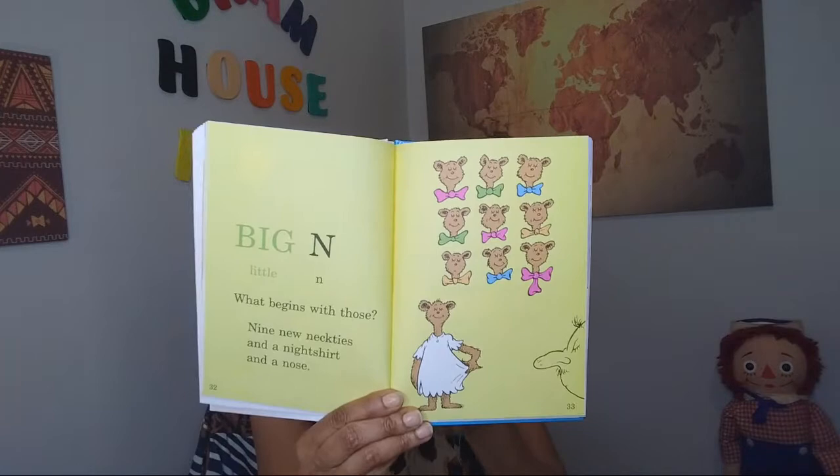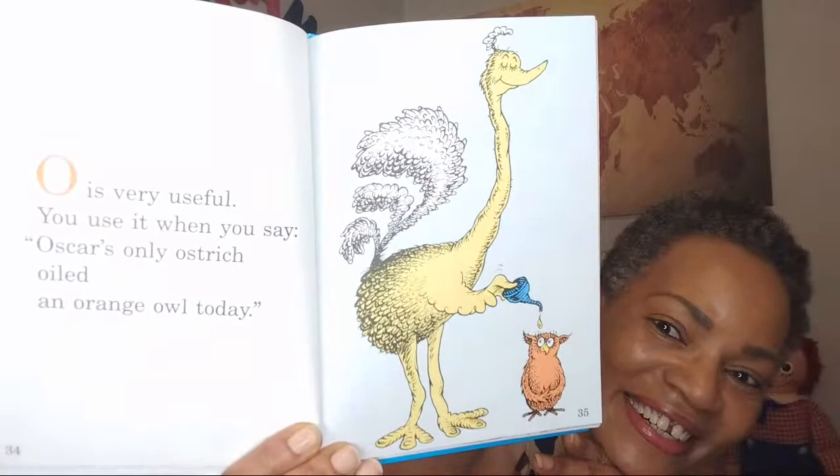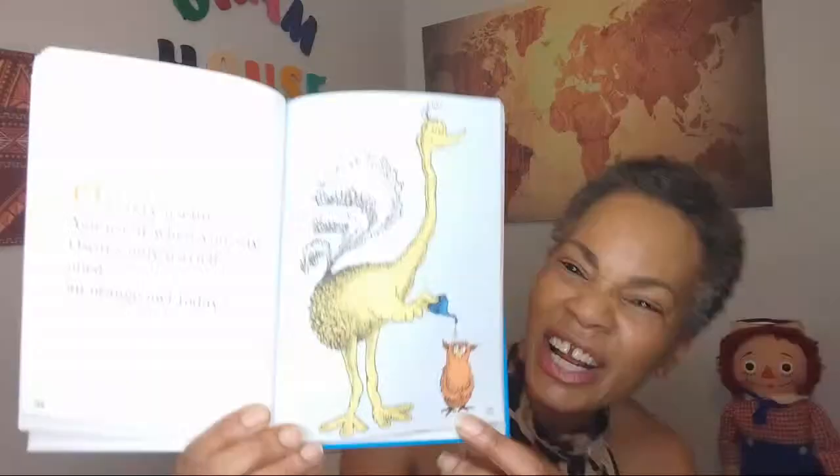O is very useful. You use it when you say: Oscar's only ostrich oiled an orange owl today. How amazing is that? That's super cute. Why would he oil an orange owl? I don't know. Maybe someday we'll get to ask Dr. Seuss that question.